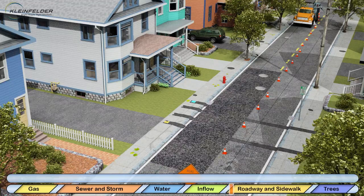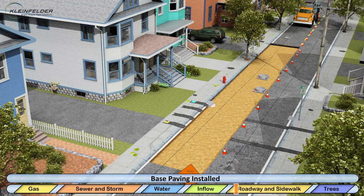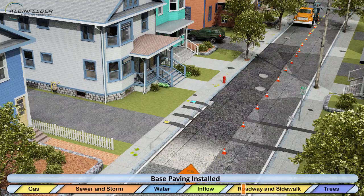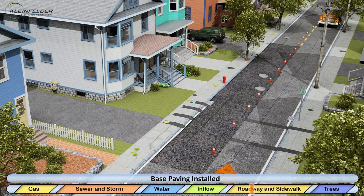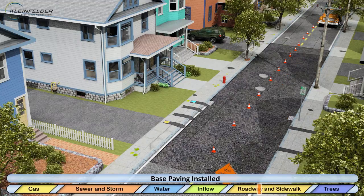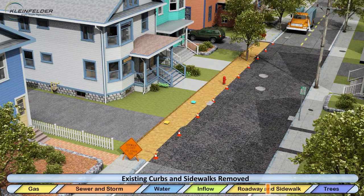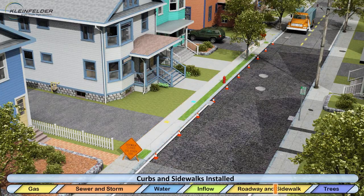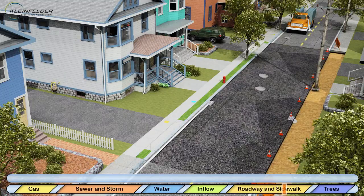Roadway reconstruction begins by removing existing pavement and subgrade. A base layer of new pavement and subgrade will then be installed. The contractor will maintain local access to residents, with the exception of when paving occurs. Residents will be notified in advance of this work. After base paving is complete, existing curbs and sidewalks are removed. Only one side will be done at a time to maintain pedestrian access. During this process, there may be times of limited access to your driveway.